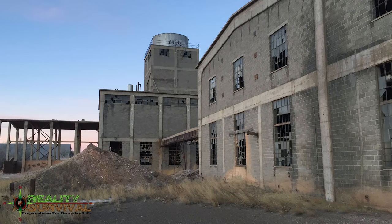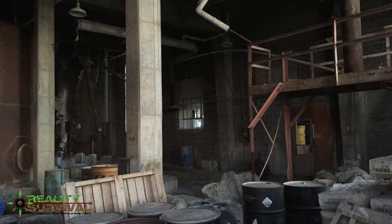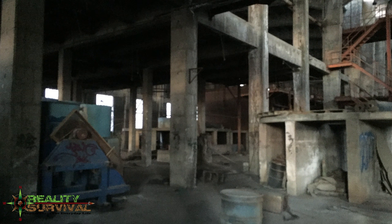Hey everybody, I'm JJ Johnson, you're watching Reality Survival. Right now I want to talk with you about the pros and cons of using an abandoned industrial area like the one we're looking at now. I've seen several videos that talk about using these kinds of places as shelters and wanted to cover my thoughts on that.